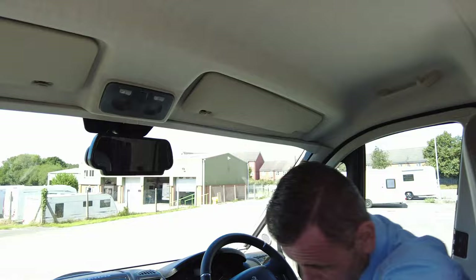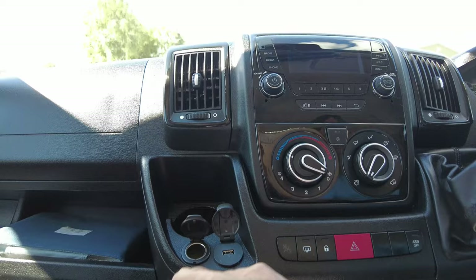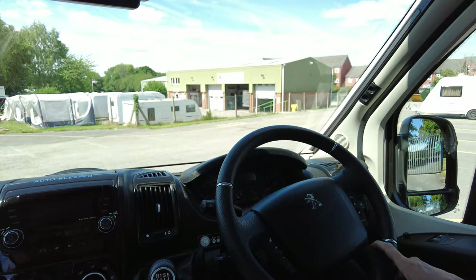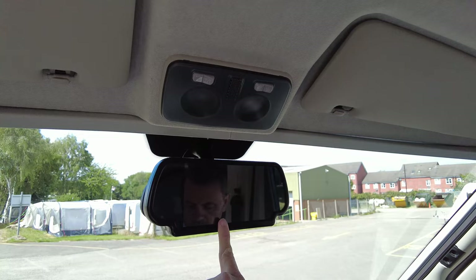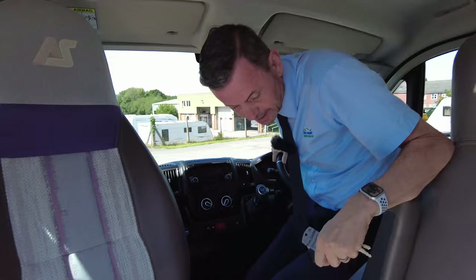So you've got your cup holders here, cab air conditioning there, USB sockets here and 12 volt. You've got your radio, six-speed gearbox. On your steering wheel you've got your volume controls and your Bluetooth as well. You've also got a reverse camera in this vehicle. The vehicle is 5.99 metres and it's under three and a half tons, so you can drive it on a normal car licence.